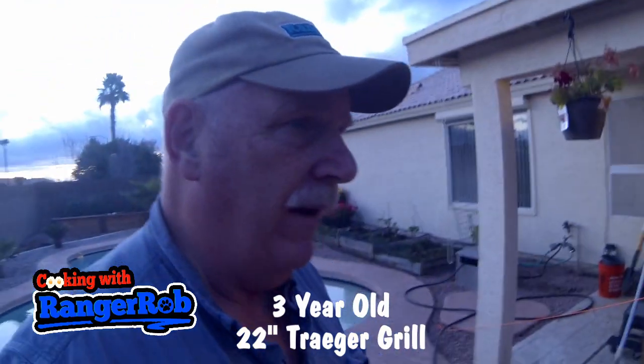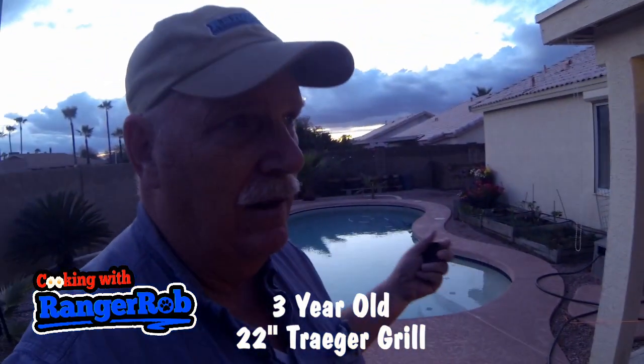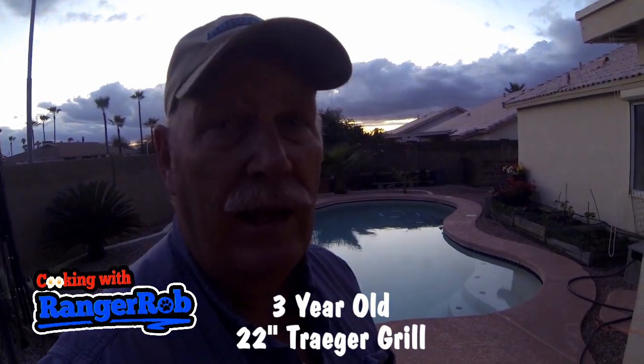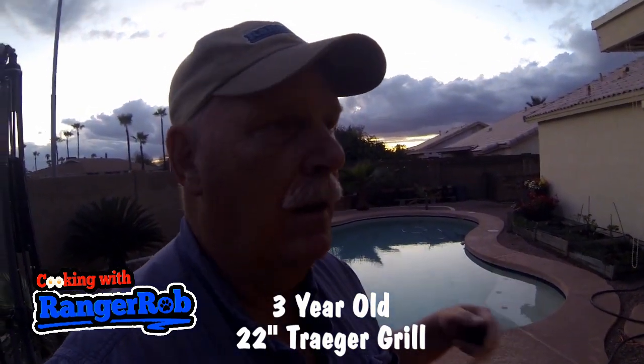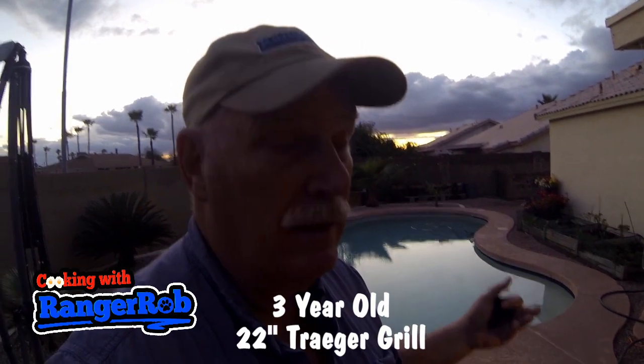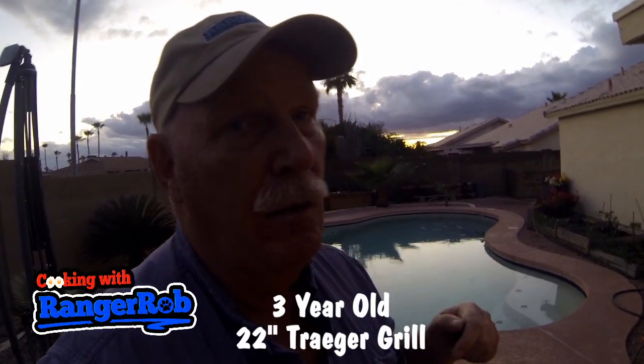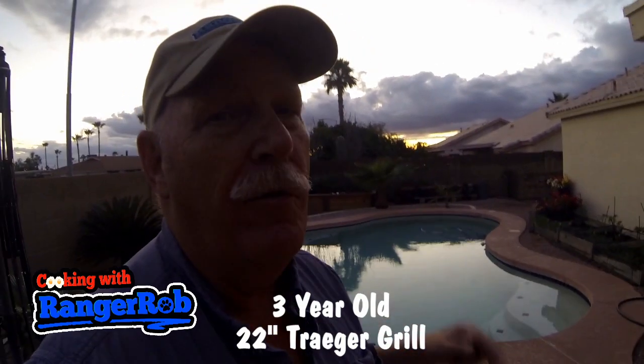It's been perfect — as perfect as a pellet grill could be. So Traeger, I want to thank you for a great product. I highly recommend you get it. It's worth every penny. I've got my money's worth out of it over and over and over again.